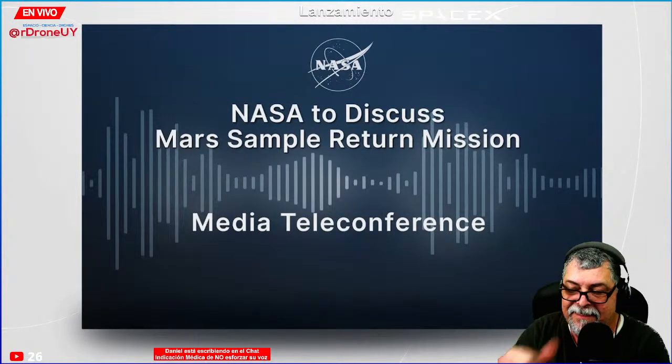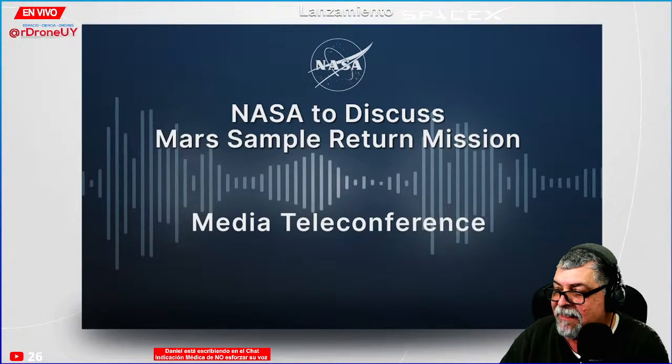If under the worst case scenario — and we don't really think there are very many credible scenarios where Perseverance will flat out stop operating with the sample tubes still inside of it — we could send the helicopters to the lander.